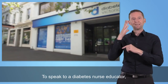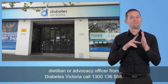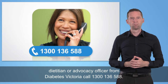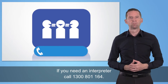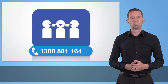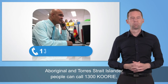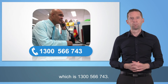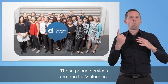To speak to a diabetes nurse educator, dietician or advocacy officer from Diabetes Victoria, call 1300 136 588. If you need an interpreter, call 1300 801 164. Aboriginal and Torres Strait Islander people can call 1300 COORI, which is 1300 566 743. These phone services are free for Victorians.